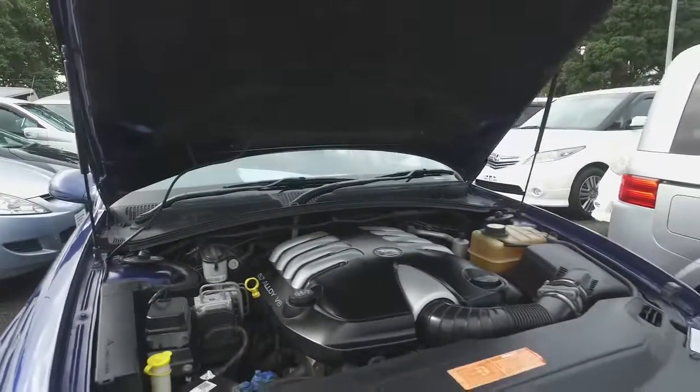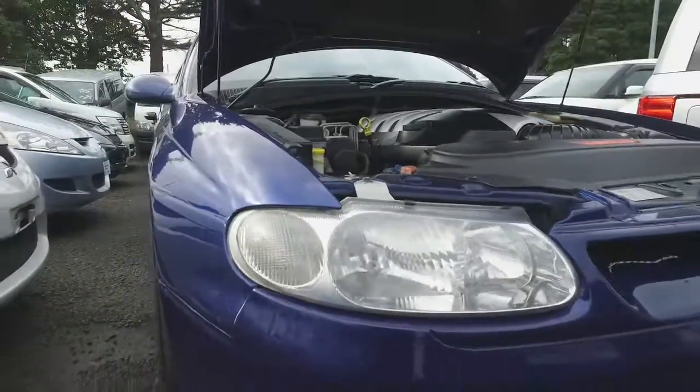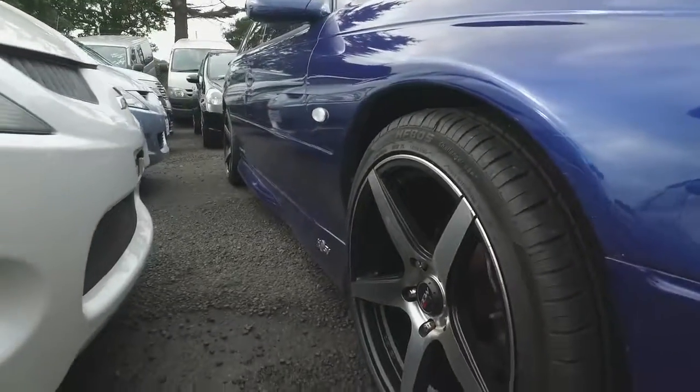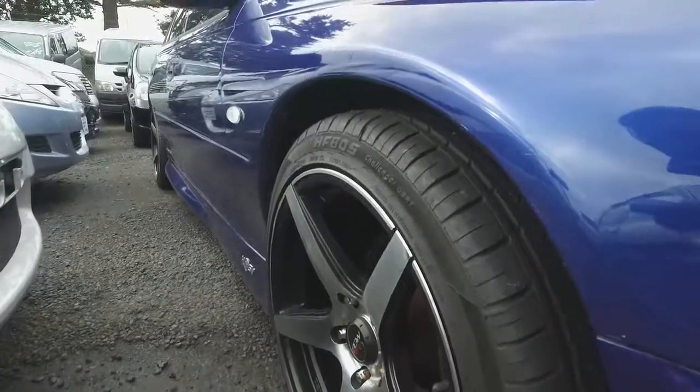5.7 litre alloy V8. Pretty nice car this one. I've never owned a V8 myself — driven a few of them, like them, love them — but I've never had the pleasure of actually owning one.